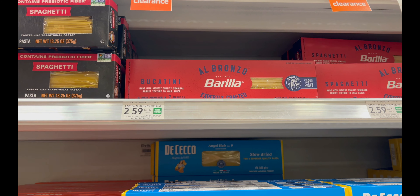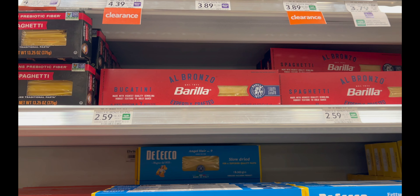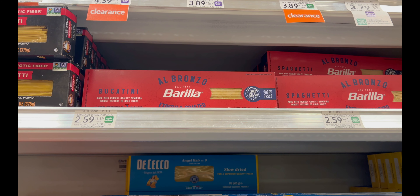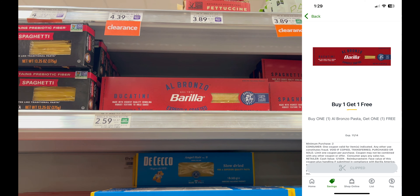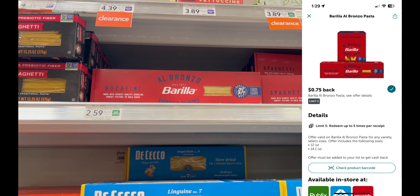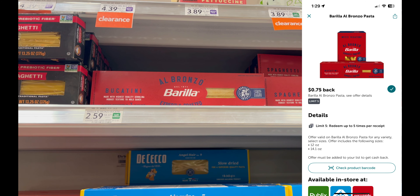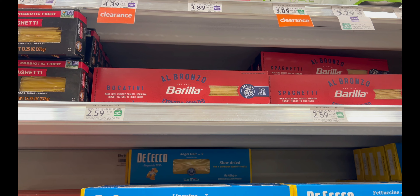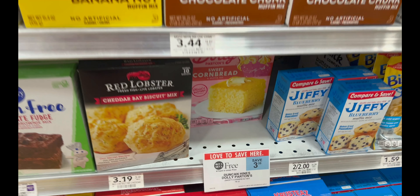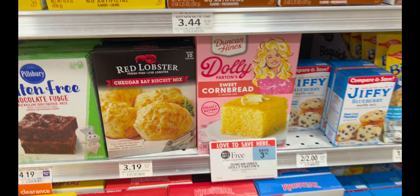The next deal is on the Barilla Elbronzo — regularly priced at $2.59. We tried these a couple weeks ago and my husband really liked them. Grab two, click the buy one get one free digital coupon on the Publix app, then submit to Ibotta for $0.75 back each. That gives you $1.50 cash back, making your final cost $1.09 for two, or about $0.54 a piece.